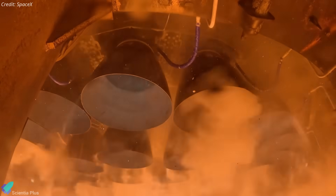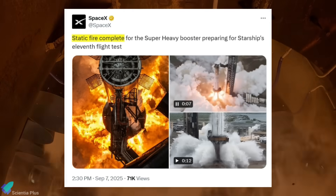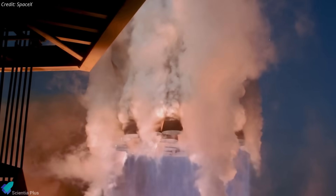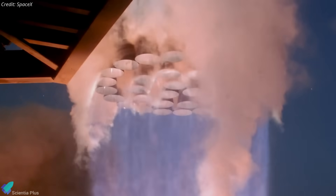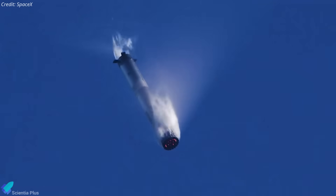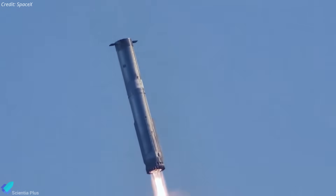SpaceX has not revealed how many engines came from Flight 8 versus new installations. All 33, however, were confirmed to have performed nominally. This result is an encouraging indication that Raptors remain flight-worthy even after experiencing the stresses of ascent, the extreme heating and dynamic pressure of atmospheric reentry, and the thermal loads endured by their nozzles during Flight 8.